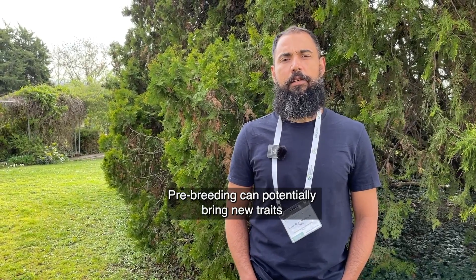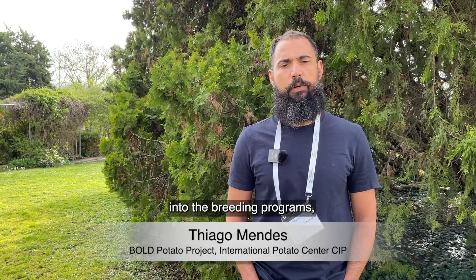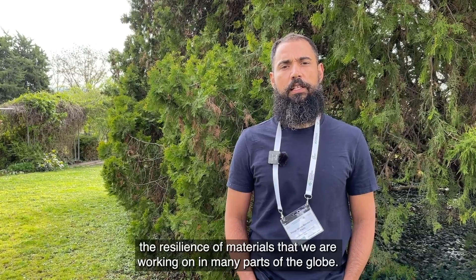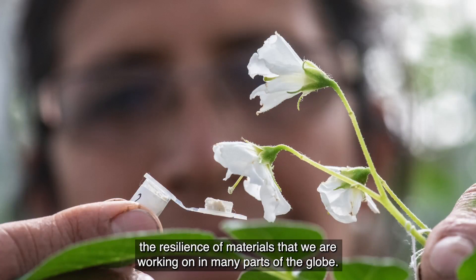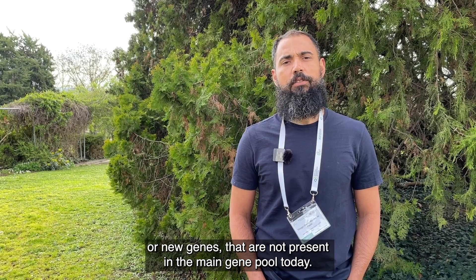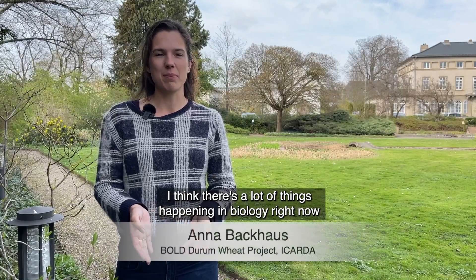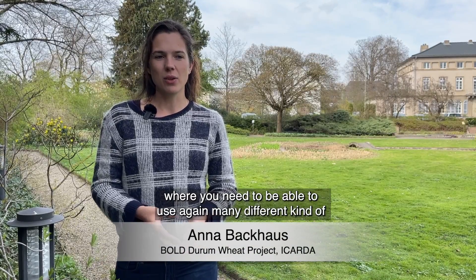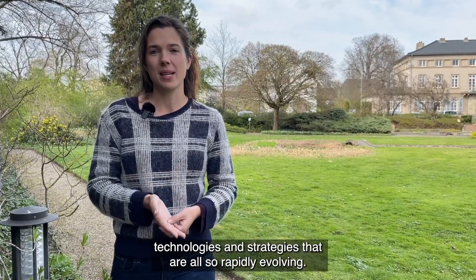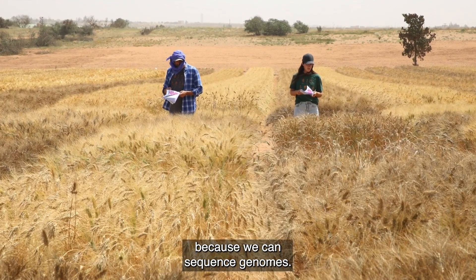Pre-breeding can potentially bring new traits into the breeding programs — traits that we are not working on today, or even strengthen the resilience of materials we are working with in many parts of the globe. We can certainly bring new traits or new genes that are not present in the main gene pool today. There's a lot happening in biology right now where you need to use many different kinds of technologies and strategies that are all rapidly evolving, so we can do things today that weren't possible three years ago because we can sequence genomes.